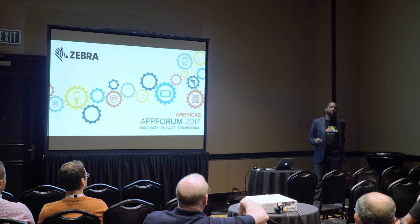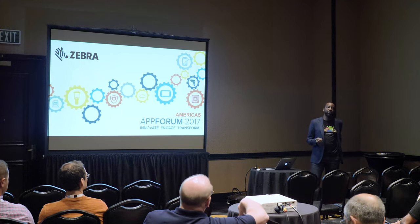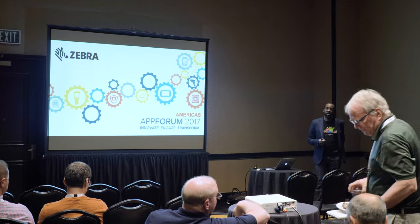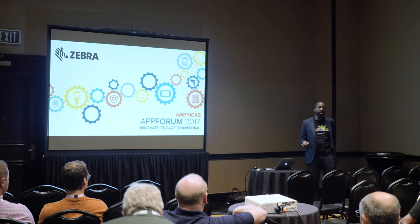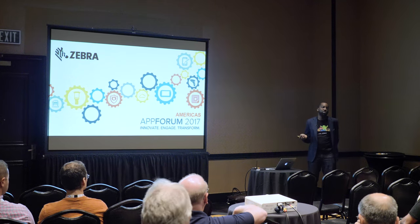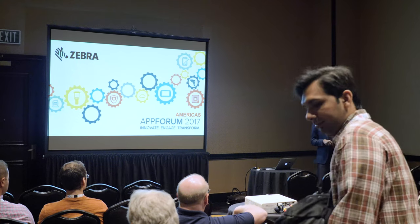I'm going to walk you through the framework of that platform, how we intend to build it, some of the services that we intend to provide. I'll show you an example of an application that we've built in-house today that's actually using the data coming from that platform. And then I'm also going to introduce what we're calling the Enterprise Asset Intelligence Accelerator Program.